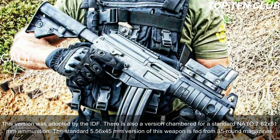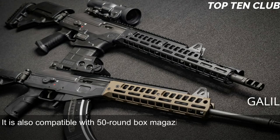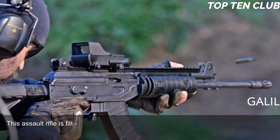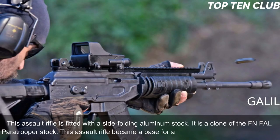The standard 5.56x45mm version is fed from 35-round magazines and is also compatible with 50-round box magazines of the Galil ARM light machine gun. The 7.62x51mm version uses 25-round magazines. This assault rifle is fitted with a side-folding aluminum stock — a clone of the FN FAL paratrooper stock. The Galil became the base for a whole family of infantry weapons.